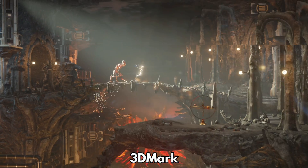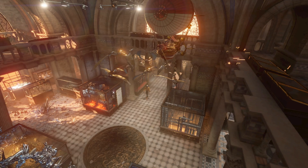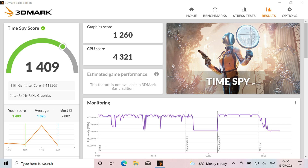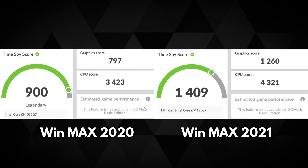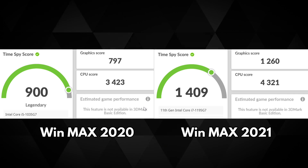3DMark tests the CPU and GPU performance over a series of tests to indicate how well they work together. The Win Max 2020 scores 900, which is around average for this specification. The Win Max 2021 scores 1409 — despite there being an issue with the Intel drivers and 3DMark, it still scores far higher. This gives us a score difference of 44%, which is a massive gap, with the higher CPU speed and faster GPU making a big difference.